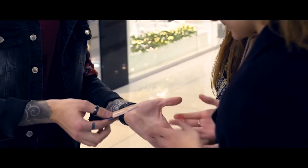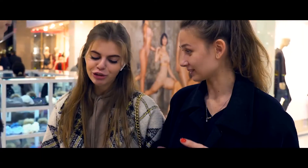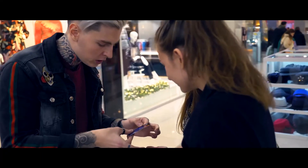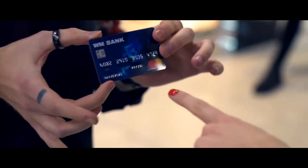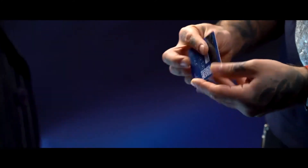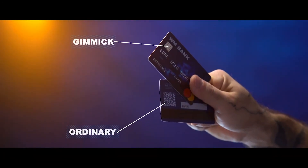Save Currency: you ask the spectator to name any currency in the world — EUR — and the currency icon named by the spectator appears on the card hologram. After that you can safely give the credit card for examination. At that point you are completely clean, because you have a second credit card for the change.